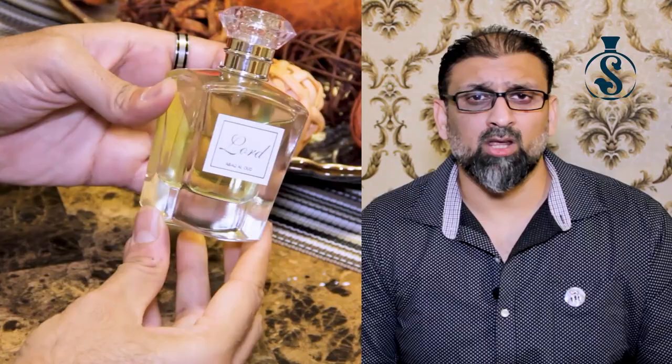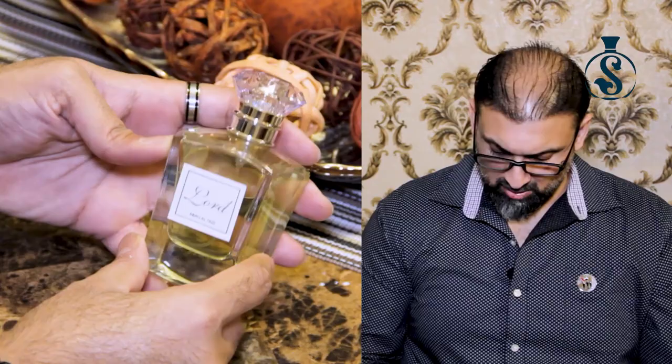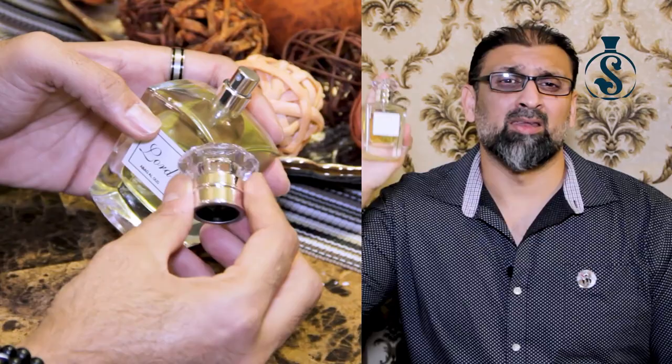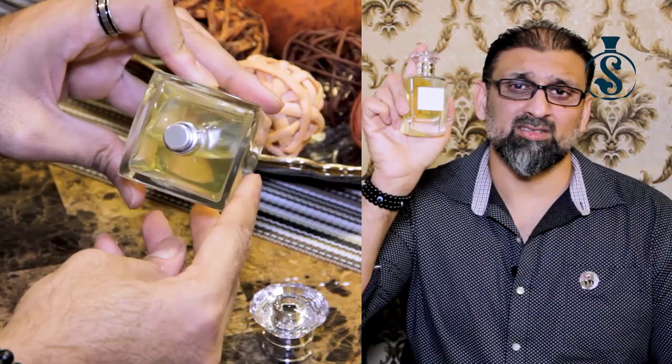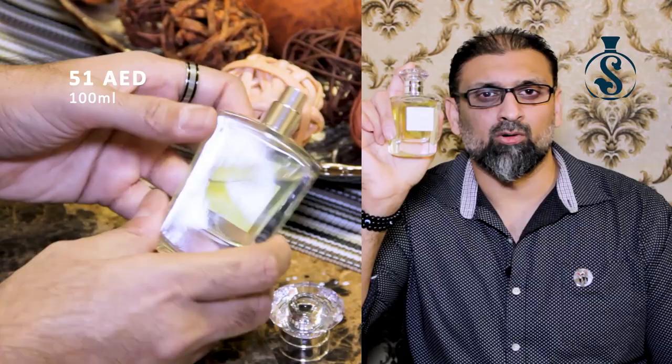The guy showed me this beast. This is from the house of Abak Al-Oud — a small house in the UAE with about two or three branches. They don't even have a website, but they have a Facebook page and I will put the link. Unfortunately you cannot order online; you have to visit their shop. This product is called Lord, and believe me, this is 99% Sauvage with better performance, better projection, and better longevity. This is a 100ml bottle and the cost is only 51 AED — at that price you are always in a win-win situation.